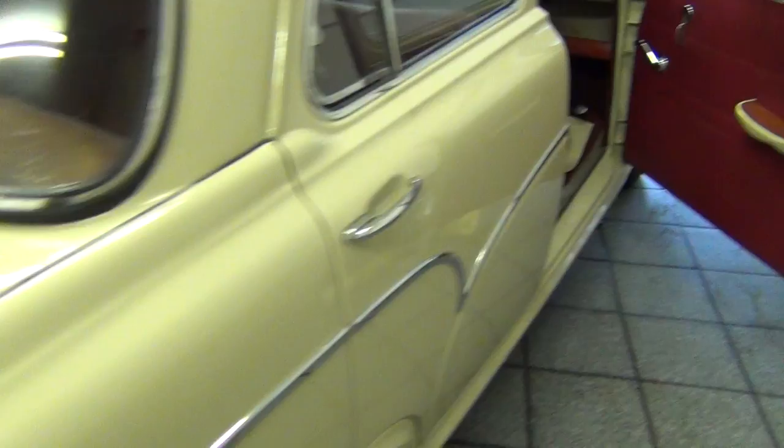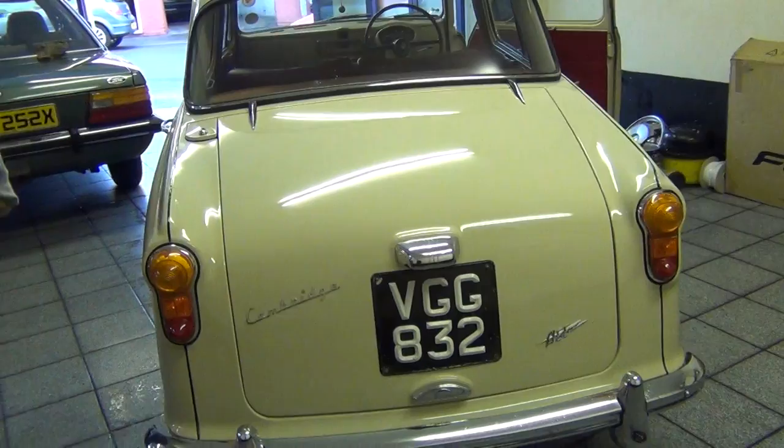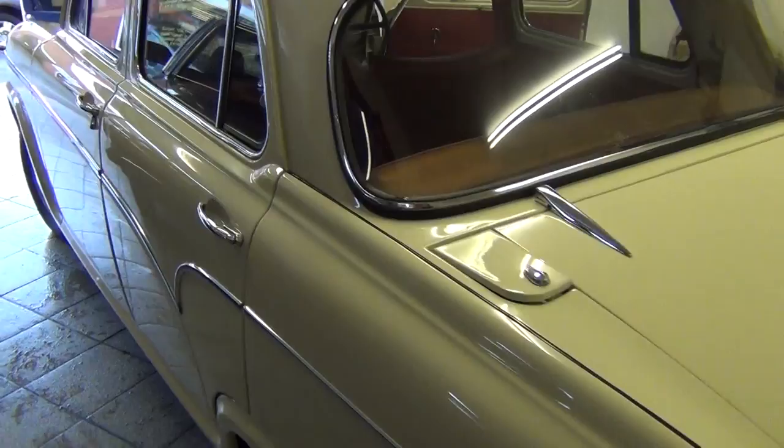It drives without fault. In the boot, it's absolutely immaculate. It's a fantastic concours example — I can't imagine you'd find a better A55. I've just finished it now; we've cleaned it and it's ready to go.